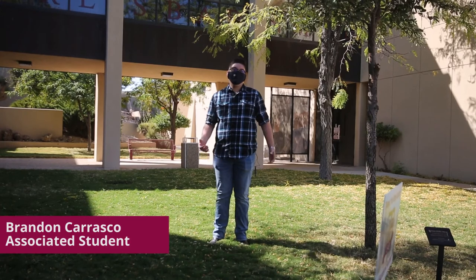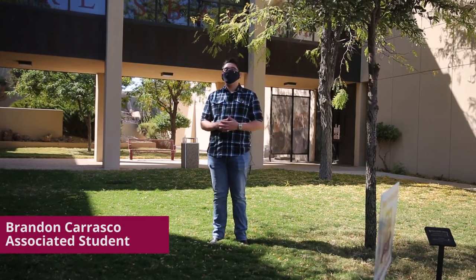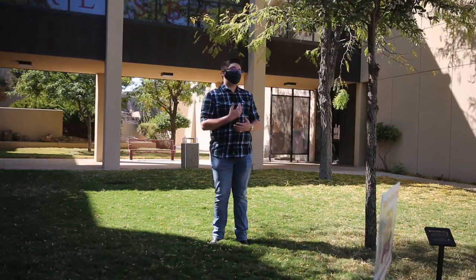Hi, I'm Brandon Carrasco. I'm a Criminal Justice Major at NMSU Carlsbad, and I'm going to be your tour guide for the Instructional Building.